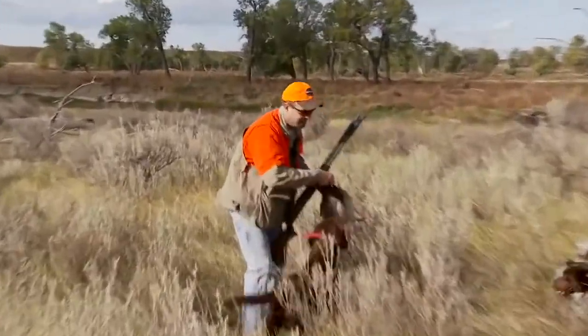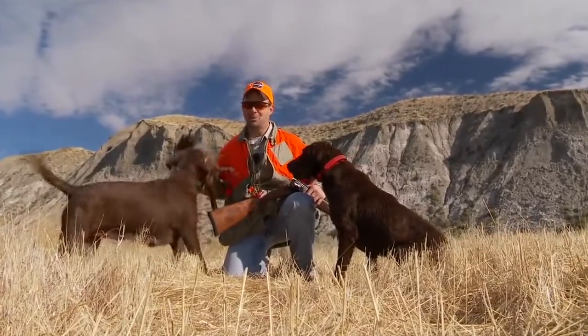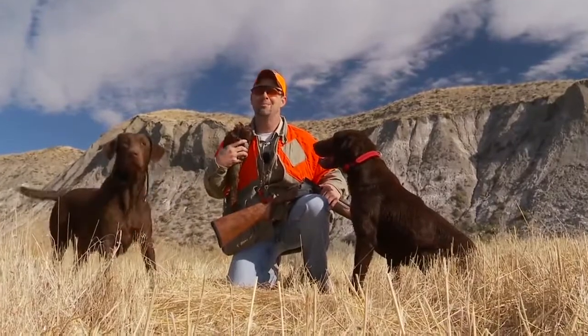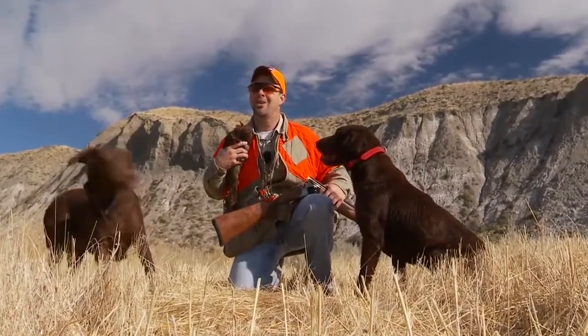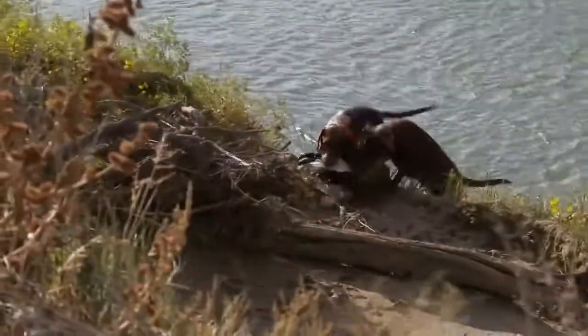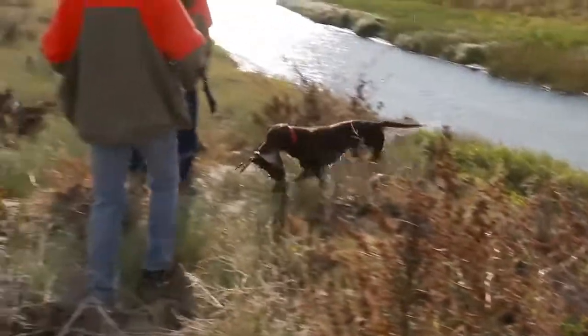We're in the part of the ranch they call the Lost World, and it is like a Lost World down here. We put a few birds down — found two, had one get away on us — but had some great dog work. Boy, did the birds come out of those. Hunting along the river like we were, it was really neat. Lucy did a great job, Picket did a phenomenal job, and they did not disappoint. We're going to head in for lunch and try to pick up some more pheasants and more Huns. Stay tuned for more high-flying adventures after this.